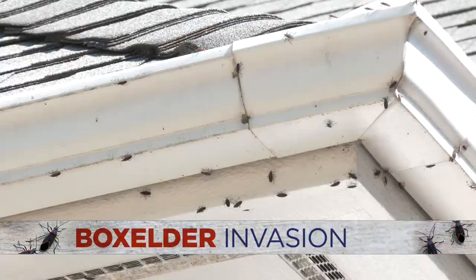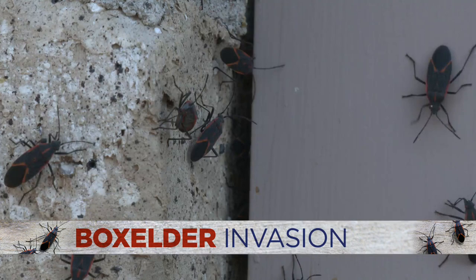They are everywhere. It won't seem to go away. Box elder bugs are out in full force right now. Many people are on social media complaining about the invasion. WCCO's Pafua Yang found out what's behind this year's influx.